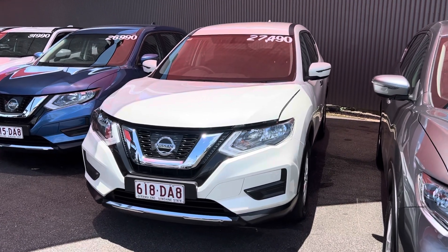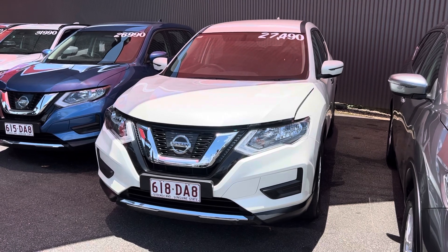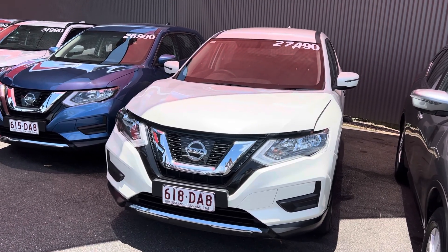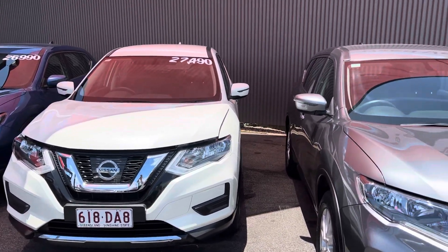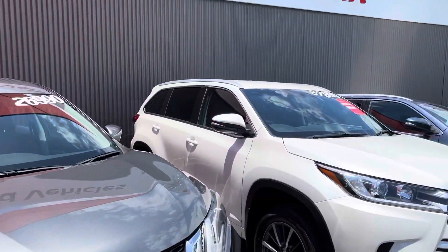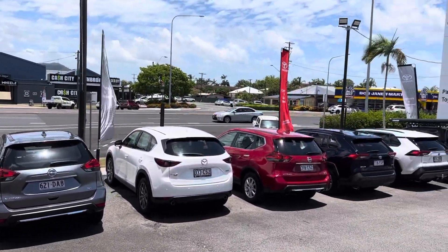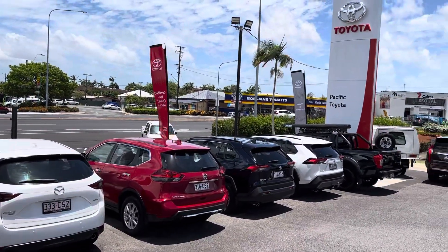G'day, Jaymarie Hayden here at Pacific Toyota giving you the personalized high-definition virtual tour of our Nissan X-Trail ST. Before I run through the X-Trail itself, I thought I would show you who Pacific Toyota are. If you haven't been to Cairns before, this is us up here, and at Pacific Toyota we actually have two premium used car locations.